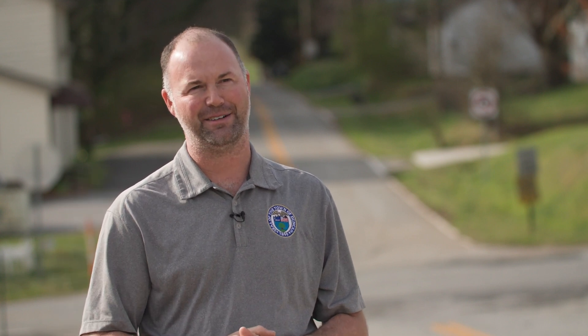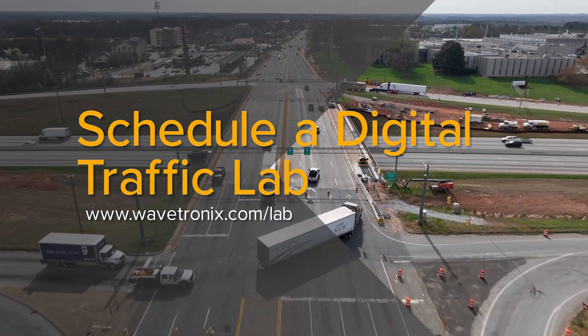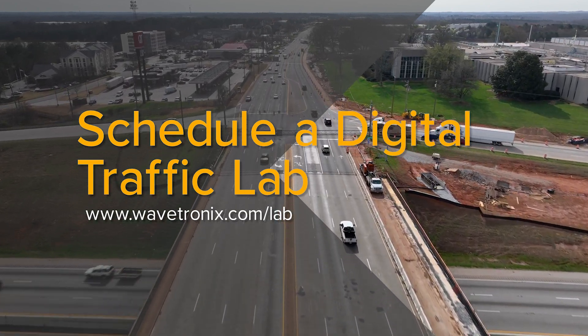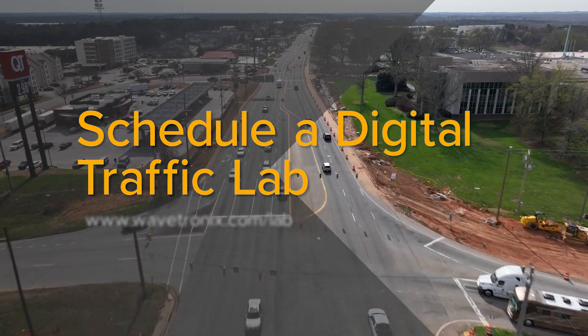If you are interested in how Wavetronic's can help your community, learn more at wavetronics.com or schedule a time to meet with one of our traffic experts in a digital traffic lab at wavetronics.com/lab.